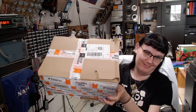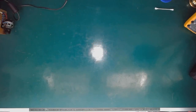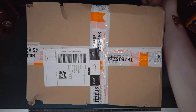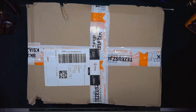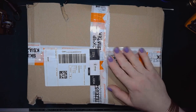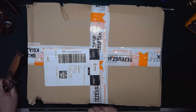A big box of stuff. Let's find out what's inside. Let's get some better lighting. It comes from a bookshop, so it's probably a lot of paper and it's pretty heavy.